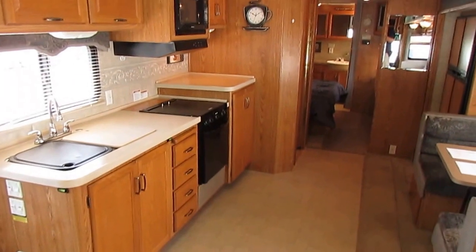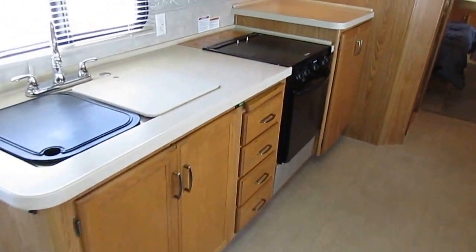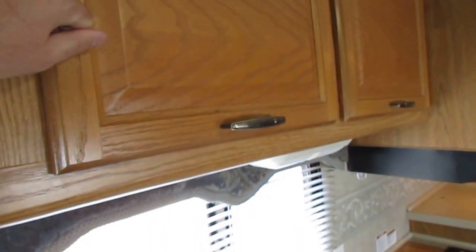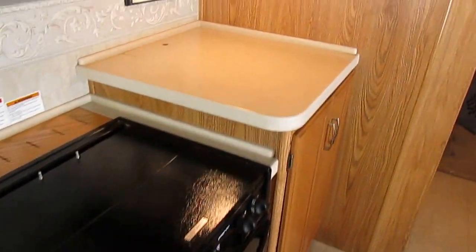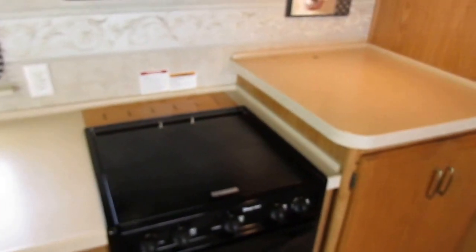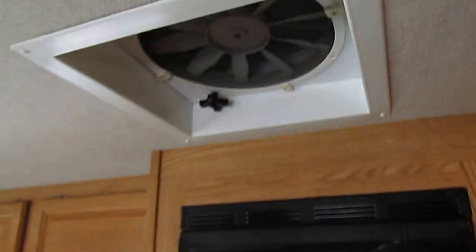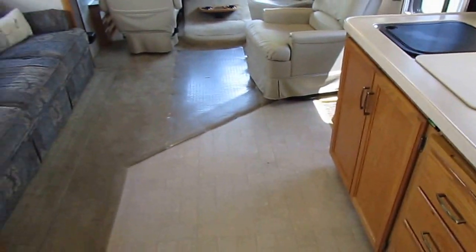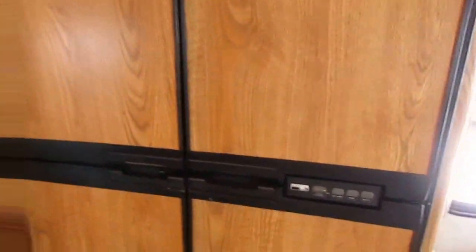Beautiful interior — absolutely no smoke or pet odors. We're going to show you everything works great down to every last light bulb. Solid hardwood cabinets — not the cheap particle board, actual solid hardwood. Corian solid surface countertops. Of course you've got your microwave, stove top and oven. Double air conditioners. DSi furnace and a Fantastic vent fan. All original carpet, upholstery, and linoleum — all looks great. It's got the upgraded four-door Norcold RV refrigerator-freezer that's ice cold — we'll show you it works on AC and on electric.